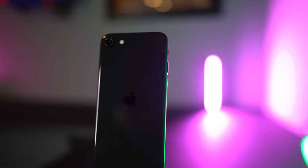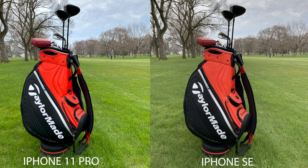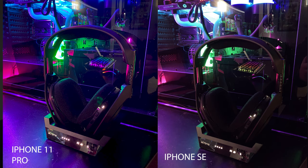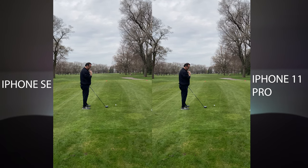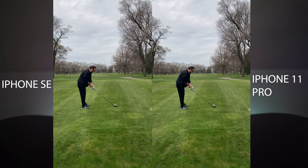On the back you get a 12-megapixel camera, and on the front a 7-megapixel selfie camera. The camera takes awesome, color-accurate, sharp photos. I took a few photos alongside my iPhone 11 Pro and in some instances couldn't tell the difference between the two. Comparing the phones in low light, however, is where things get a little harsh for the iPhone SE — the lack of Night Mode makes photos look noisy and grainy, which I'll overlook because of the price tag.